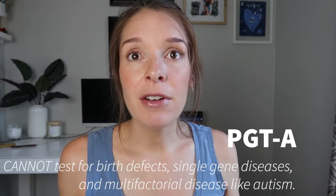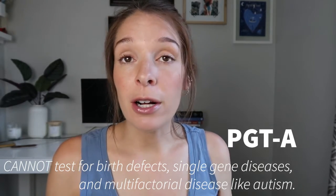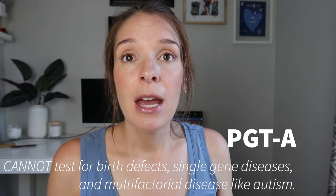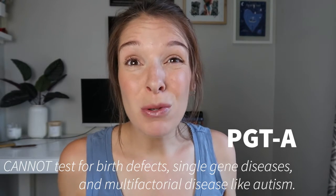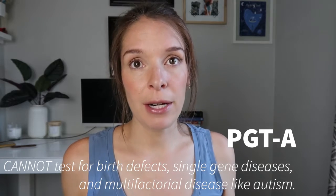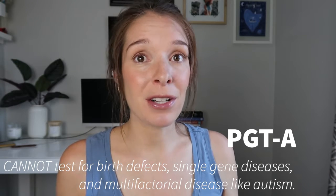Beyond that, every time any of us tries to conceive, we all have about a three to six percent chance to have a baby born with a birth defect. It could be something more mild and treatable like a club foot or a cleft lip, or something severe like a heart defect that requires multiple surgical operations. PGTA cannot reduce the risk for single gene diseases, for complex multifactorial disorders like autism, and it cannot reduce the risk for birth defects, since most birth defects are not due to chromosome imbalances. So PGTA is in no way an all-inclusive screen.